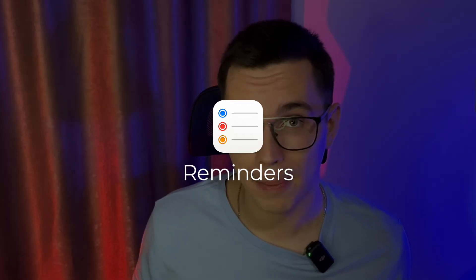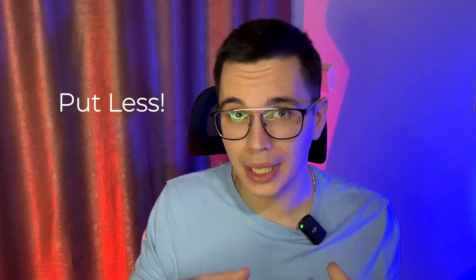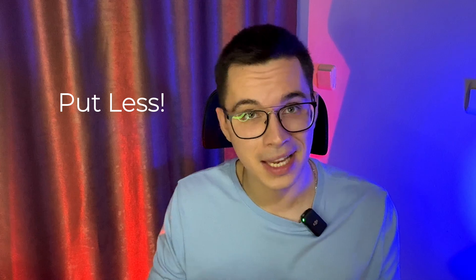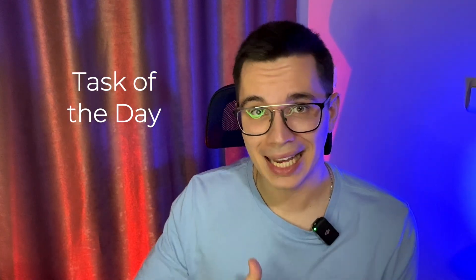Next up we have the Reminders app. And even though I use it the least amount of time, it has the biggest impact on my life, and I would really advise everyone to start using it and make it a habit. Before I go to sleep, I write down all the tasks that I need to complete for tomorrow, and I follow two very important rules. I never put more stuff than I can actually accomplish within a given day — in fact, I put less so that I have some room to finish up something if it takes longer. And I always pick the task of the day, which is the most important task that I need to make sure I complete.